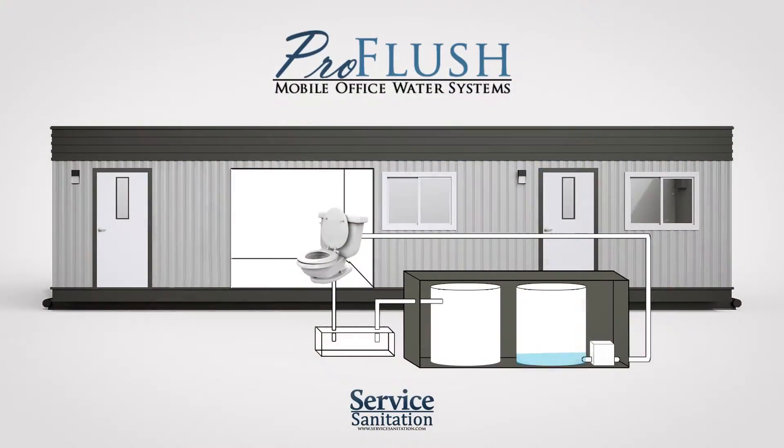The fresh water supply tank acts as your reservoir, holding all fresh non-potable water prior to usage. These tanks are discreetly mounted within an insulated box and are positioned outside of your trailer. This not only protects the equipment but also allows us to perform maintenance from outside your facilities.